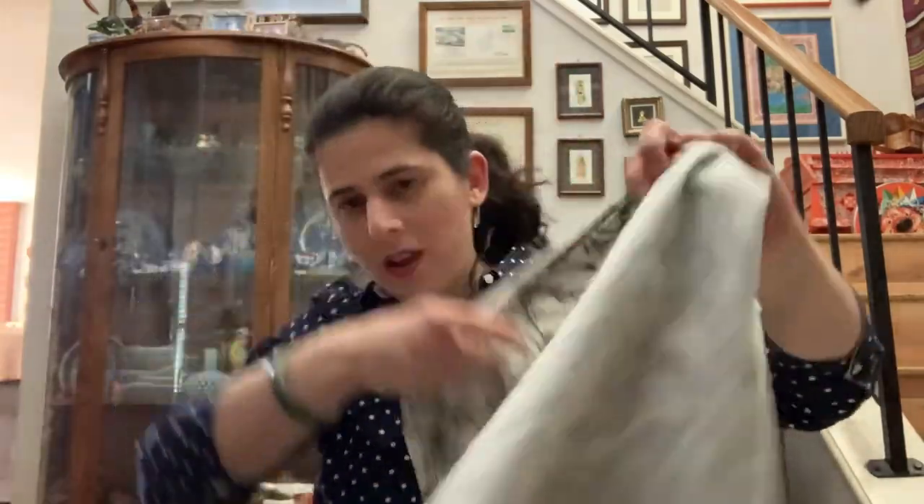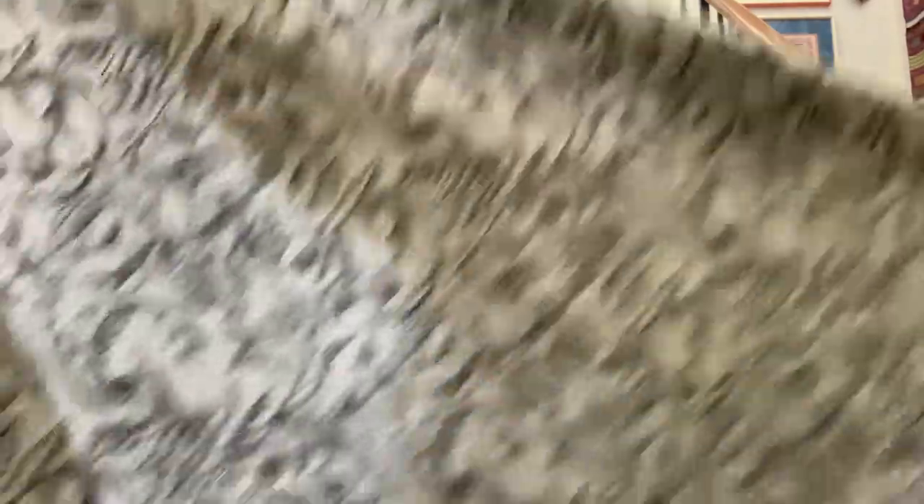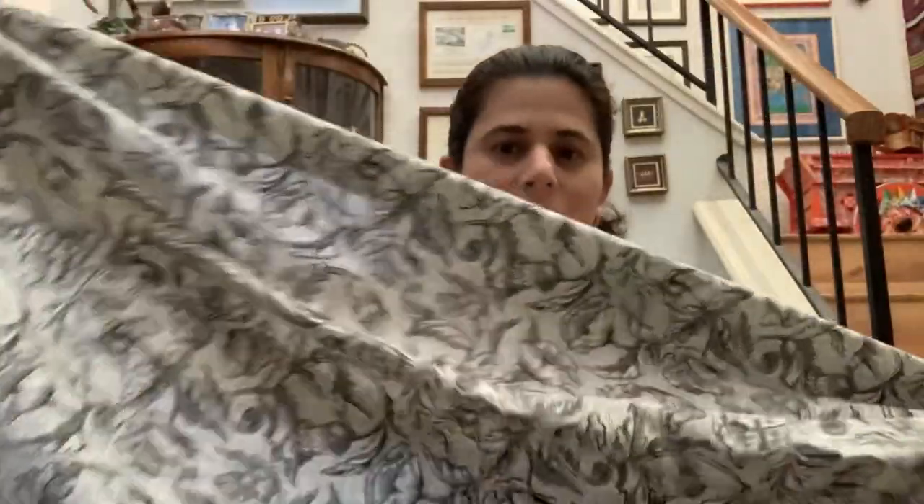I also got this nice cotton fabric. I don't know if it's enough to make a dress, but I can make something out of it — it's very pretty, soft cotton.